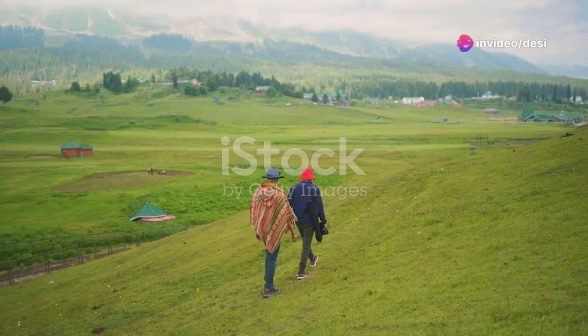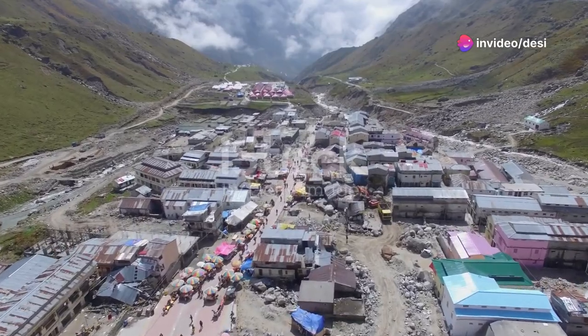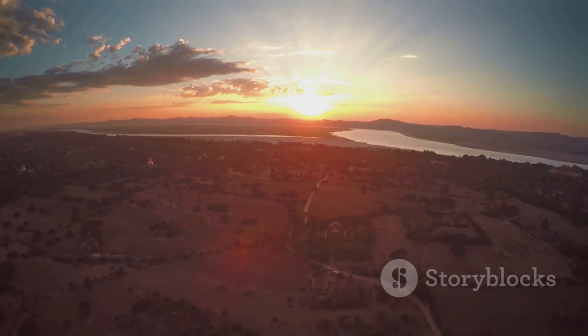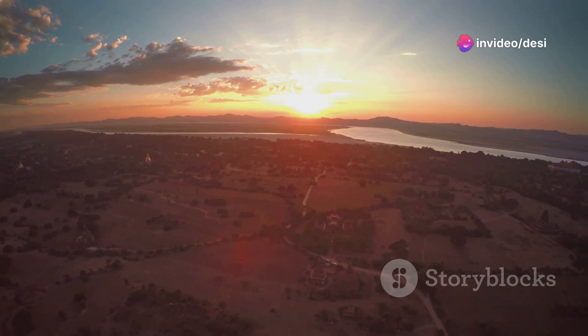Hey travelers, are you ready to embark on a spiritual and breathtaking journey to one of India's most sacred sites? Today I'm going to guide you on how to plan the perfect trip from Delhi to Kedarnath, a destination that's not just a treat for the soul but also a feast for the eyes. Let's dive in.